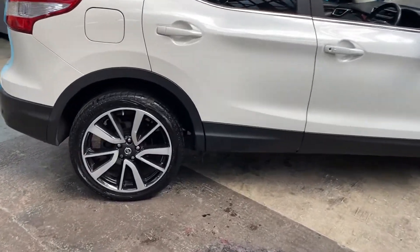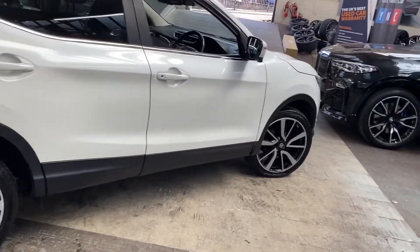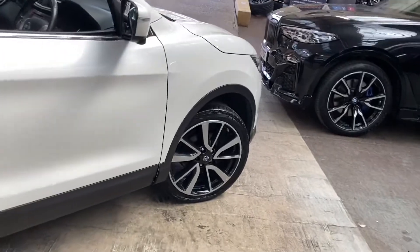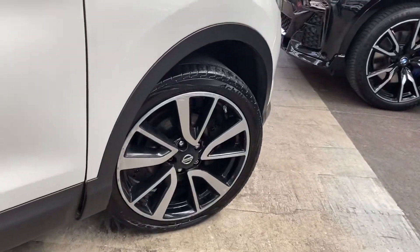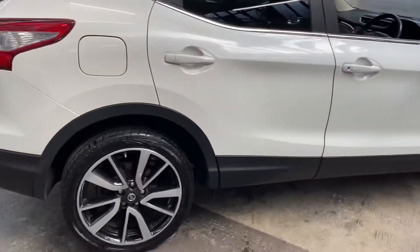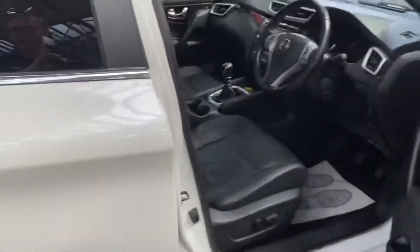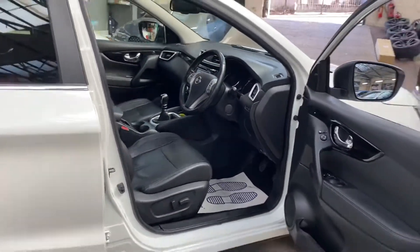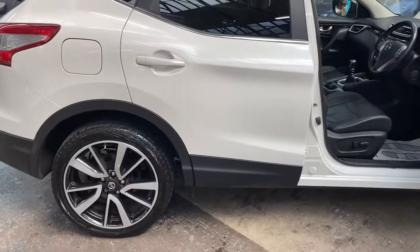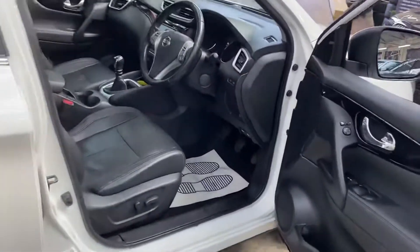Those bigger alloys really make this car stand out, as do the options on board. Alloy wheel condition — there are one or two slight age-related marks on them, however for the age and mileage you would expect that, and they are in really nice condition. It's more the natural aging of the alloy wheels rather than kerbing, as the whole car has been well looked after.